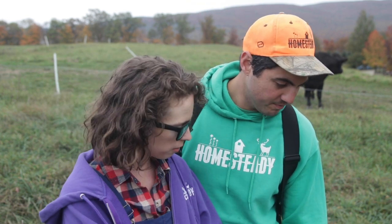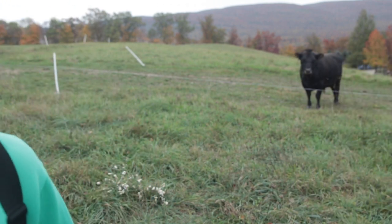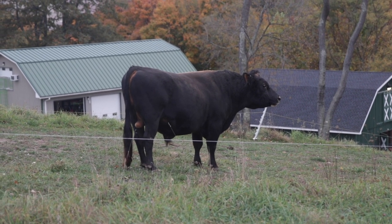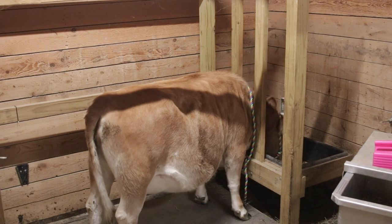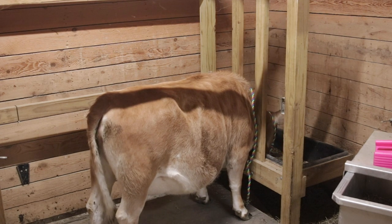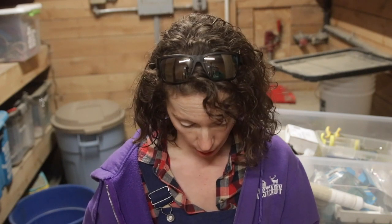That means we're dragging her down to the barn now and drawing some blood. Somebody's got to run the camera. I love that Solomon's got a herdy cow — he's herding her down.